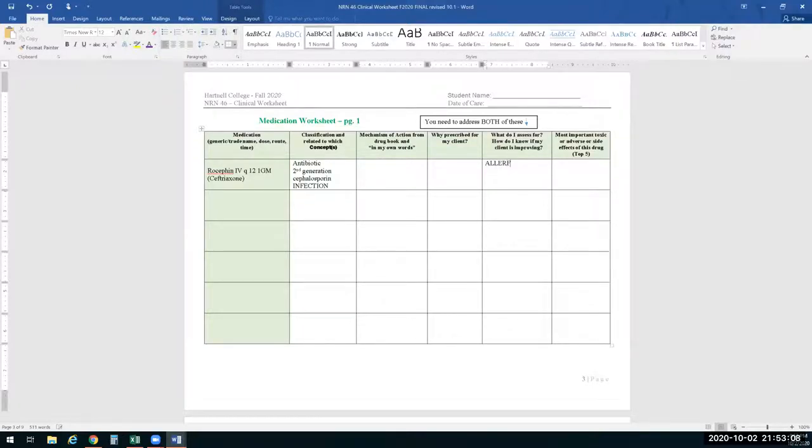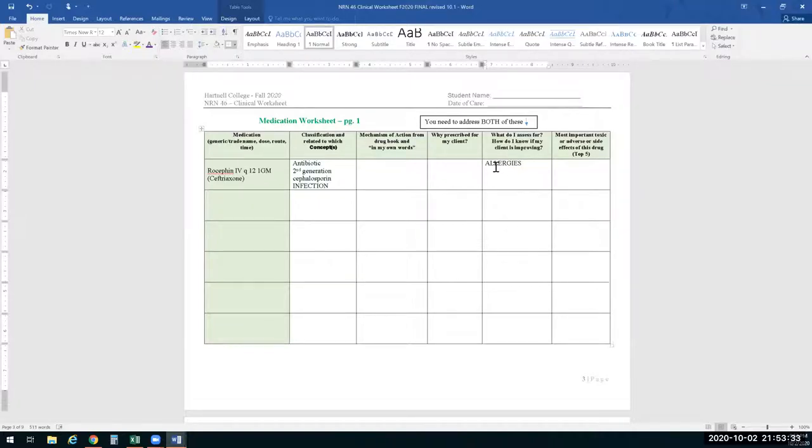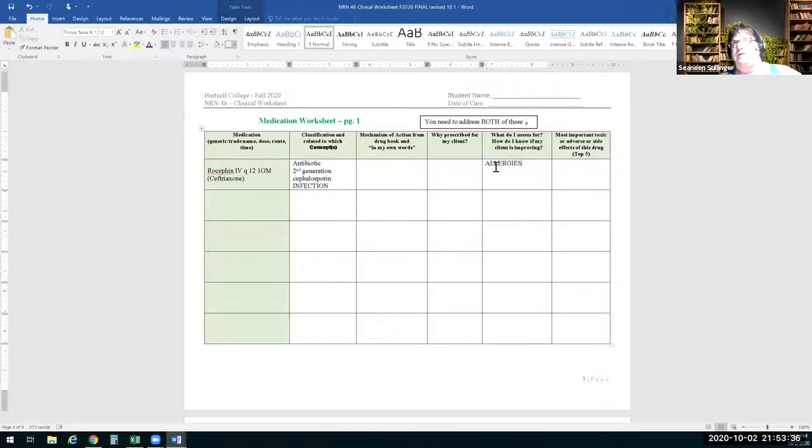If the patient is going to receive Rocephin, one of the first things you need to assess for — allergy! Check for allergy, especially if they've never taken it before. What else do you want to know prior to giving it? Check that they're not sensitive to the medication, and verify that it's an appropriate antibiotic for this patient.